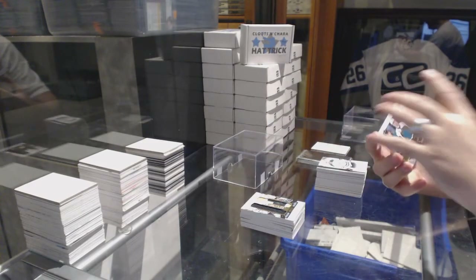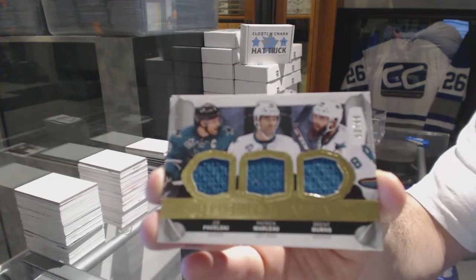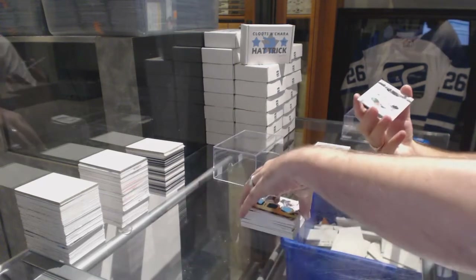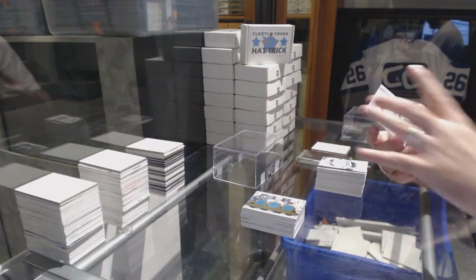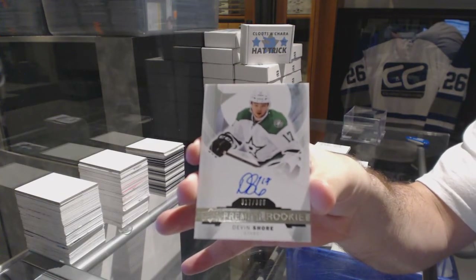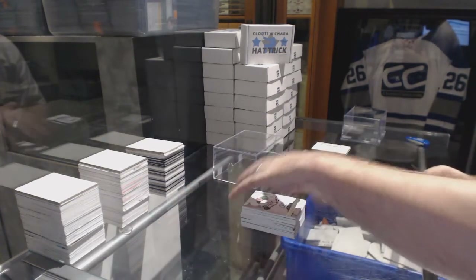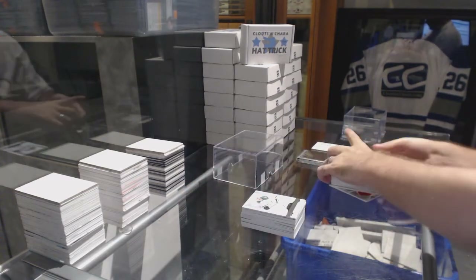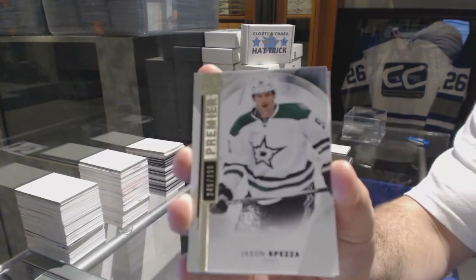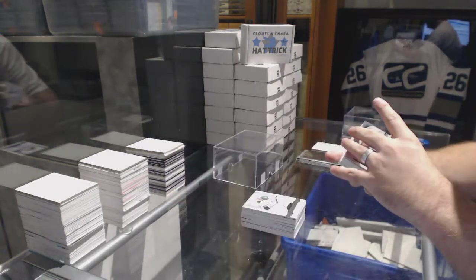For the San Jose Sharks, number 3/99, Pavelski, Marleau, and Burns — triple jersey. For the Dallas Stars, number 3/99, rookie auto, Devin Shore. For the Dallas Stars, 3/99, Jason Spezza — base.